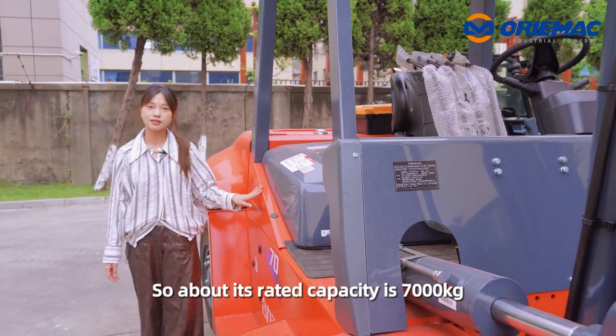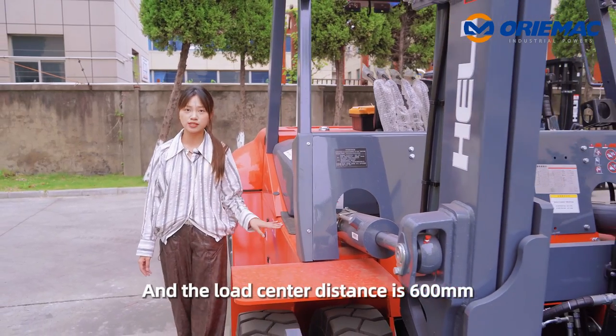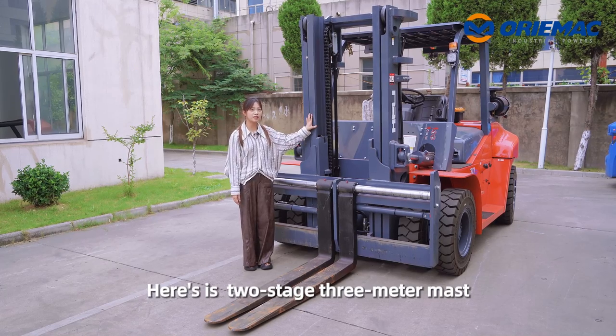Its rated capacity is 7,000 kilograms, the load center distance is 600 millimeters, and it has a 2-stage 3-meter mast.